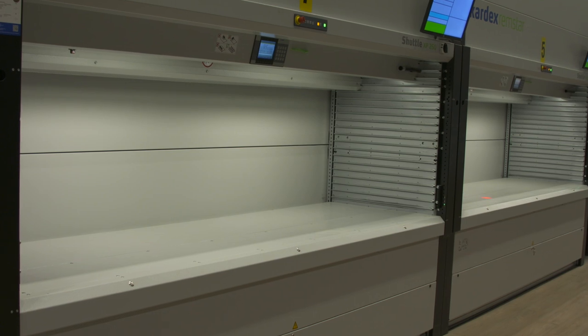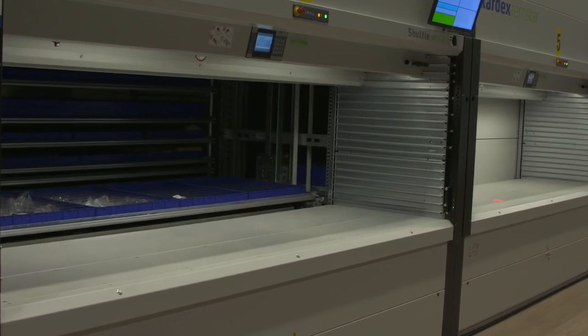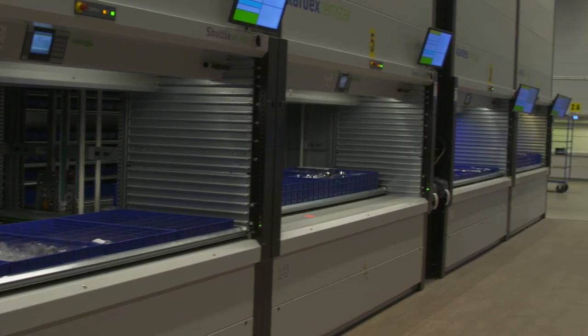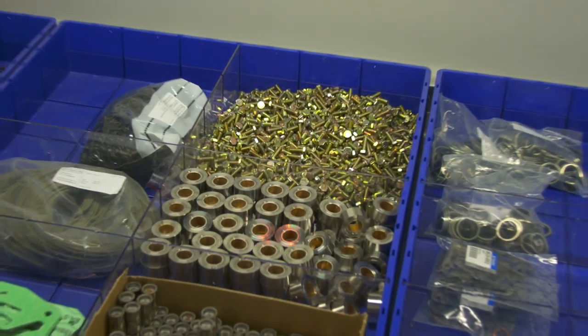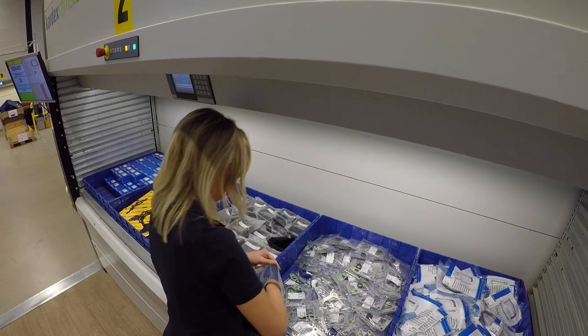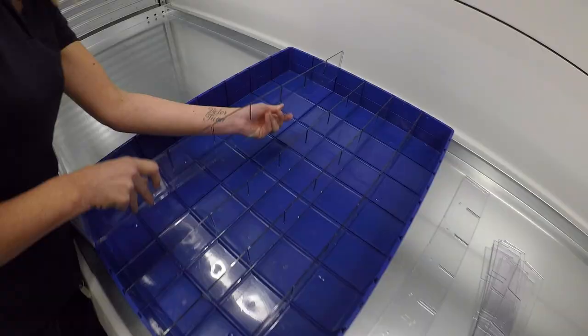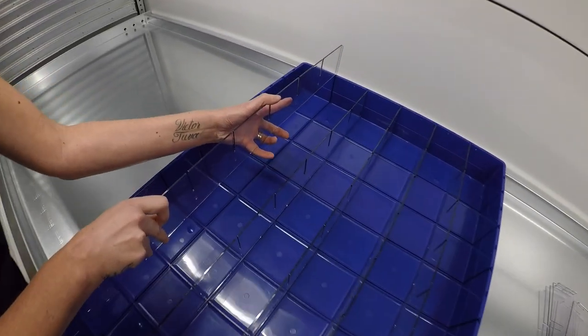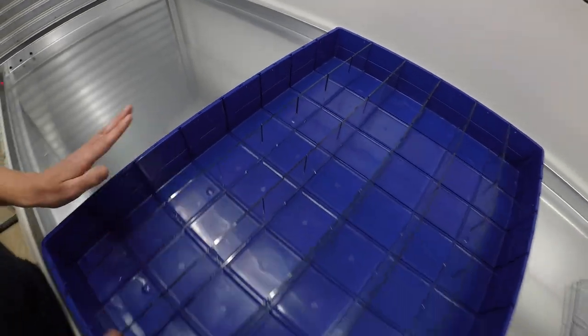Every CARDEX machine that we have is connected to PPG and equipped with VLM boxes. Our ERP is connected with the PPG software and the software makes sure that the LED pointers point to the right location. The VLM boxes that we use are adapted for CARDEX, which means that the locators will always be in the right position for the LED pointers.